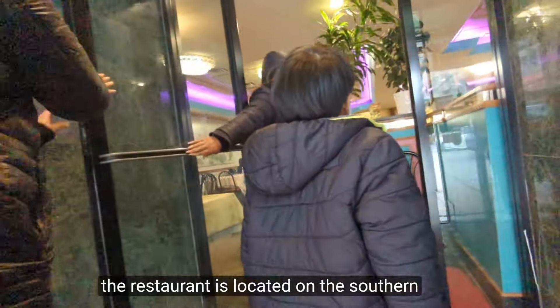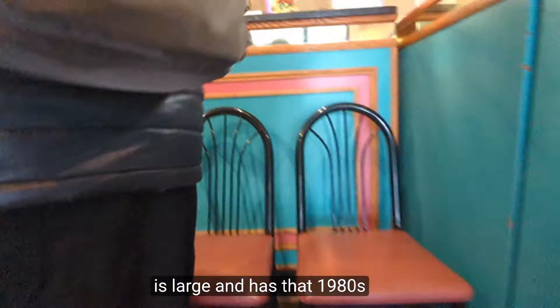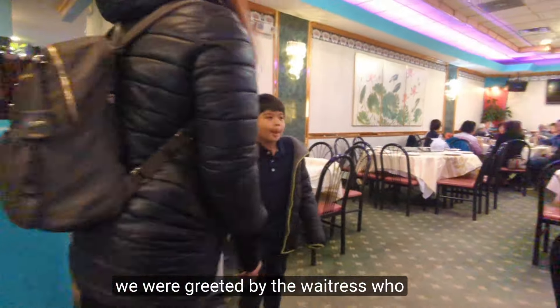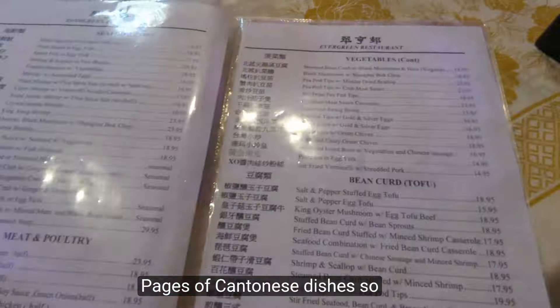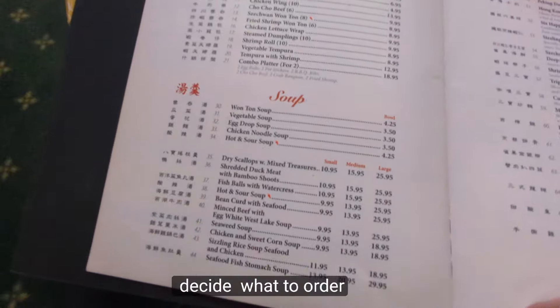The restaurant is located on the southern end of Chinatown. Its dining room is large and has that 1980s pinkish Hong Kong style look. We were greeted by the waitress, who handed us a couple of gigantic menus. There were pages and pages of Cantonese dishes — so many, it took me over 15 minutes to decide what to order.